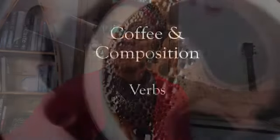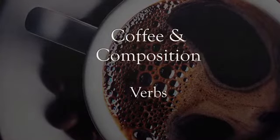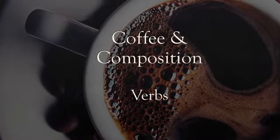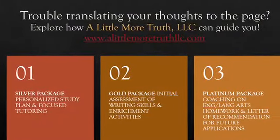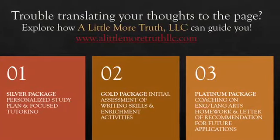So grab your coffees — yes, your coffees — and let's get started. Before we dive into verbs, as always, if you feel like you need a little bit more than these brief segments, be sure to check out our website to see which package may be right for you or your student for some more tailored, individualized learning.